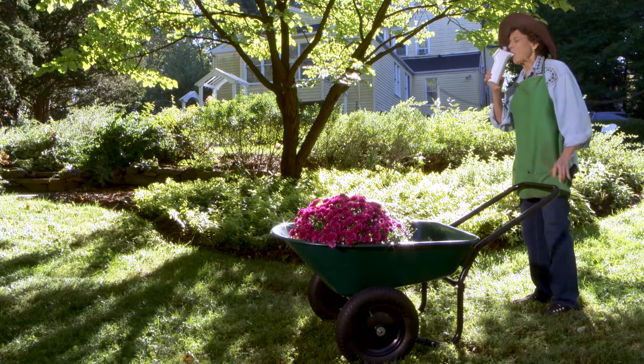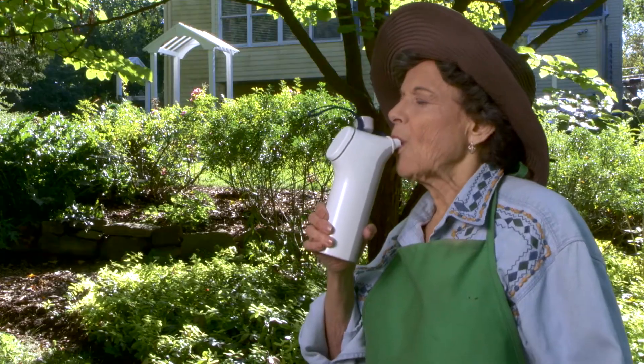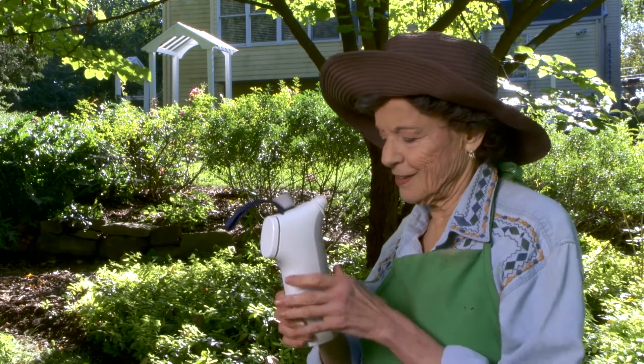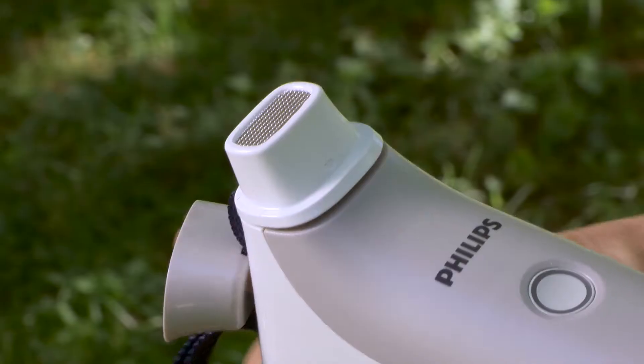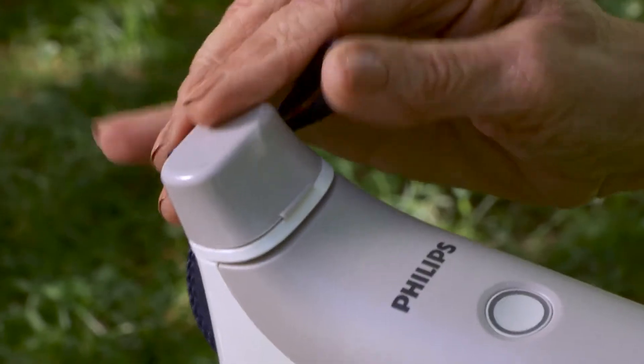After two to three minutes of breathing with the device, she should catch her breath. She can turn VitaBreath off, wipe the mouthpiece, replace the cover, and get back to what she was doing.